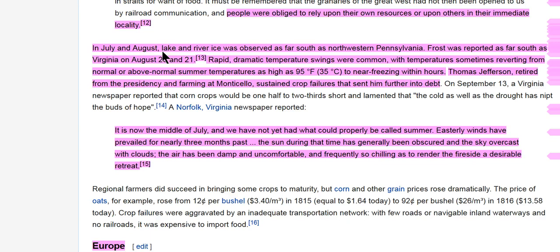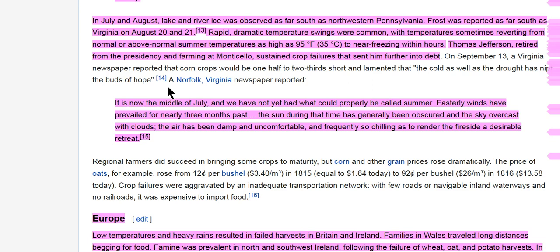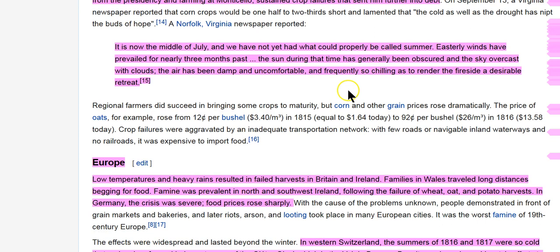Build your community where you live. Get your food supplies. Find your tribe. In July and August, lake and river ice was observed as far south as northwestern Pennsylvania. Frost was reported as far south as Virginia on August 20th and 21st. Rapid, dramatic temperature swings were common — temperatures sometimes reverting from 95 degrees Fahrenheit to near freezing within hours. Thomas Jefferson, retired from the presidency at Monticello, sustained crop failures that further sent him into debt. All of Thomas's books were taken by Congress because he owed so much money — that's how the Library of Congress was founded with Thomas Jefferson's library.